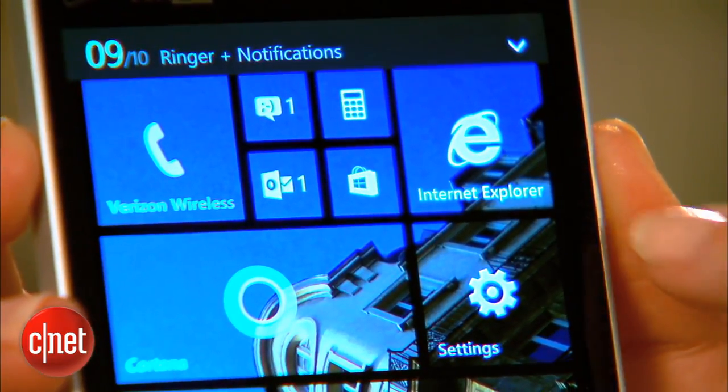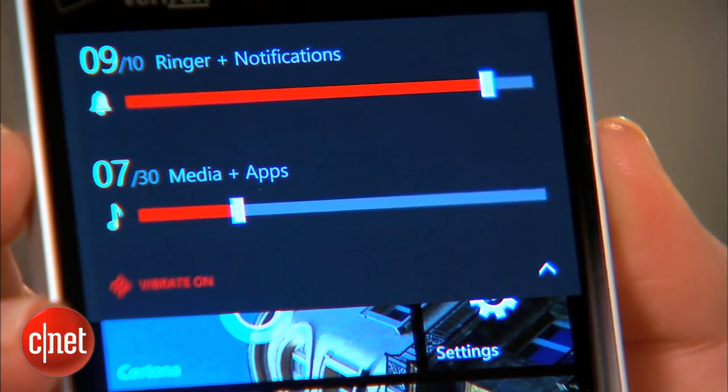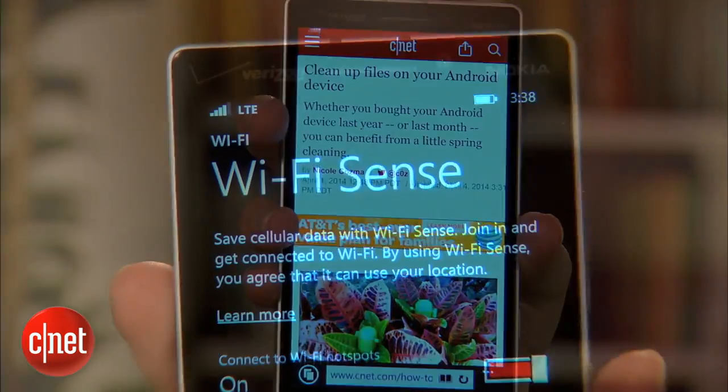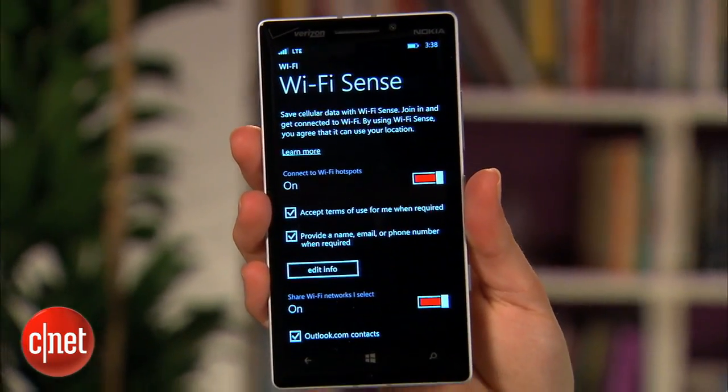The operating system also adds a bunch of smaller features including separate volume controls for ringer, notifications, media and apps. We also get Internet Explorer 11 and Wi-Fi Sense, which automatically connects you to open public wireless networks.